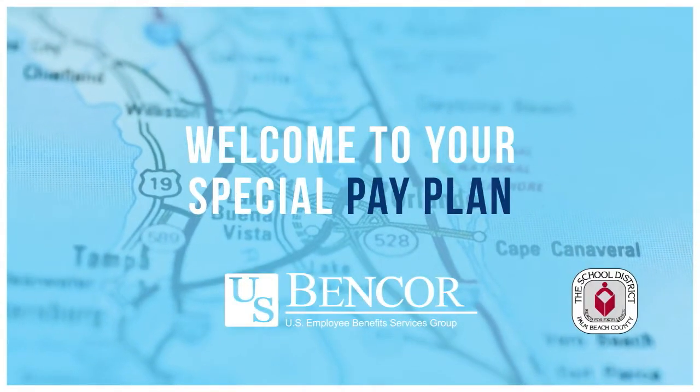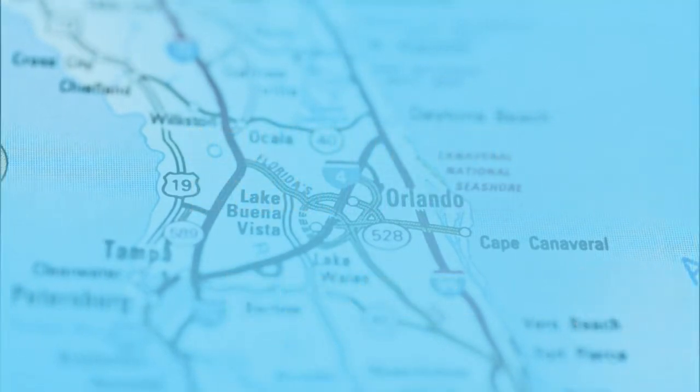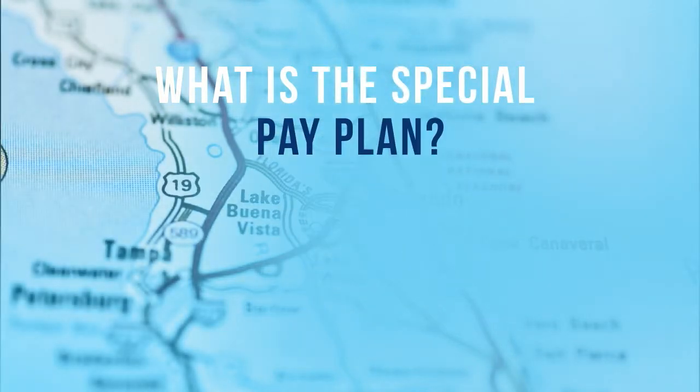Welcome to your Bencor Special Pay Plan. You may have some questions about what your Special Pay Plan is. It's many things for many people entering retirement age.